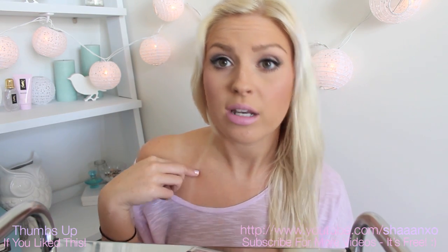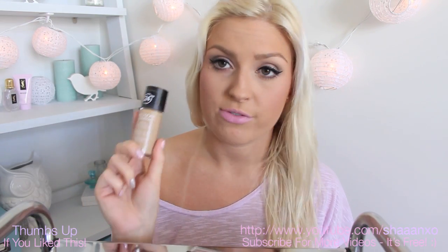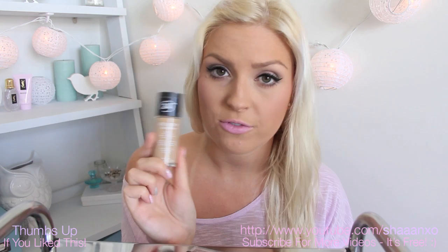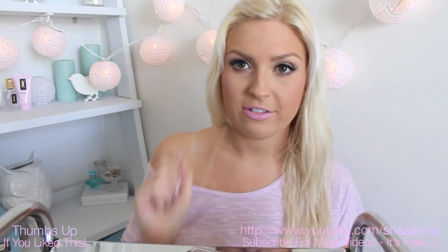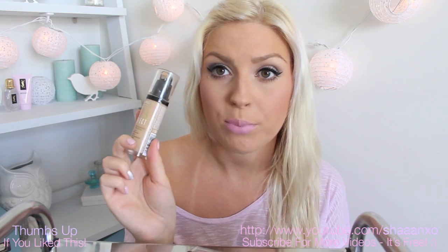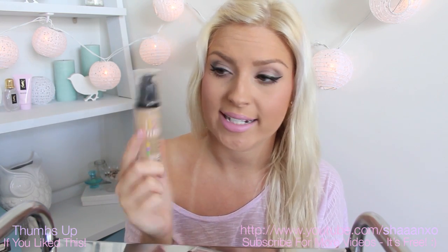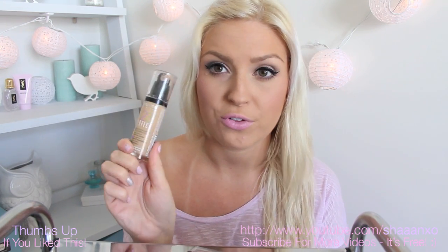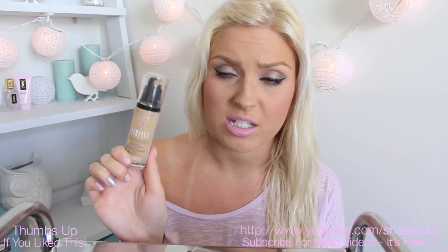I will write a full list down below with links where they are applicable. For foundations, the cheapest you can really get in New Zealand that is good quality is Revlon Colorstay. Super high coverage, so if you don't want a lot of coverage stick to a BB cream, but if you do want coverage Revlon Colorstay is awesome. I prefer the oily combination skin formula even though I have normal to dry skin, just because it doesn't oxidise as much which means it doesn't go orange. If you want to get something online for quite cheap you can go to ASOS and try the Bourjois 123 Perfect foundation — beautiful finish, medium to buildable coverage.